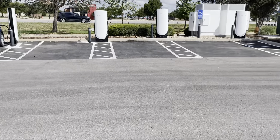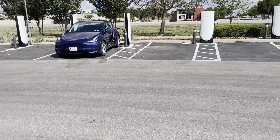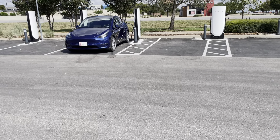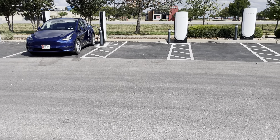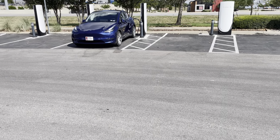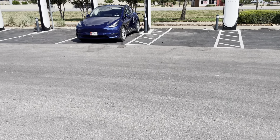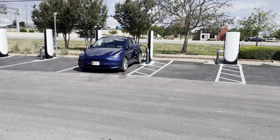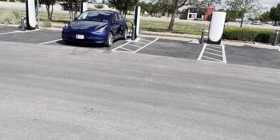Parmer Lane is a big thoroughfare going north-south from north Austin, so a lot of cars come through here. It's an HEB, so you can plug in and go shop while you're charging, although I won't be here all that long so it would have to be a quick trip inside.